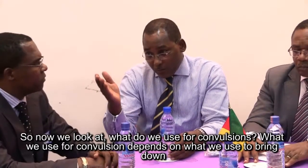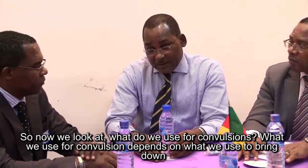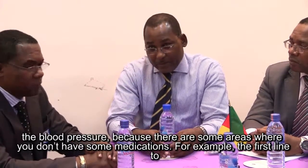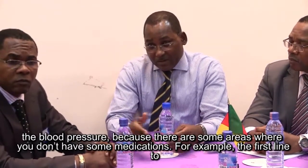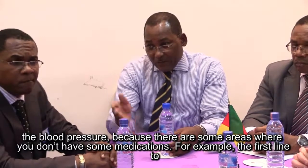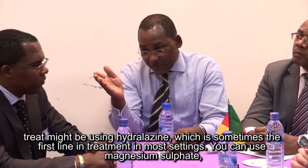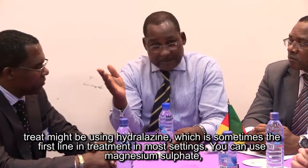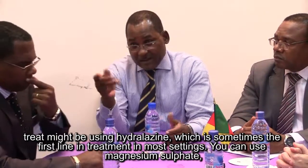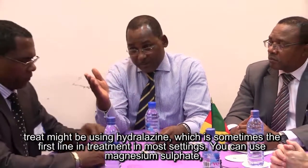So now, what do we use for convulsions? What we use for convulsions depends on what we use to bring down the blood pressure, because there are some areas where you don't have some medications. For example, if the first line of treatment is hydralazine — which is sometimes the first line in most settings — you can use magnesium sulfate.